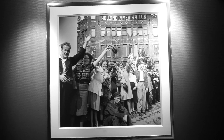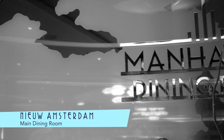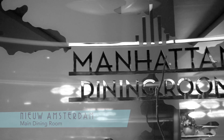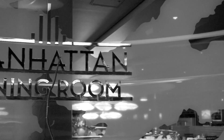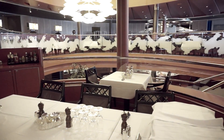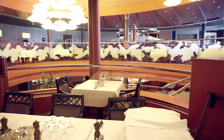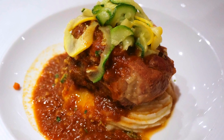Holland America treasures its history, and it's great to see black and white photos like this one outside of the main dining room, which always set the stage for an elegant evening where the food ranges from traditional to modern. Consider, for instance, this crab and shrimp tower with avocado salsa, or this mouth-watering pork osso buco.